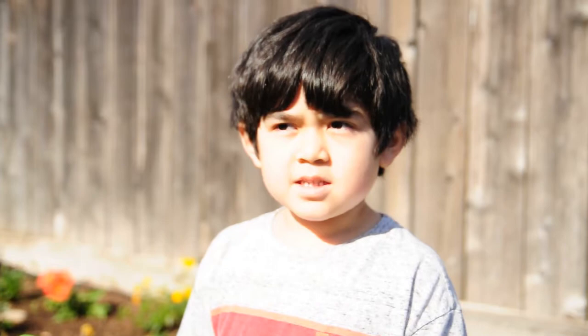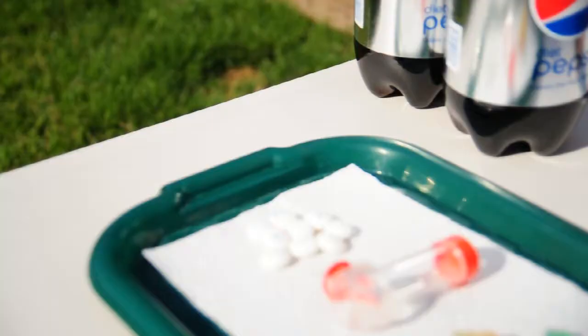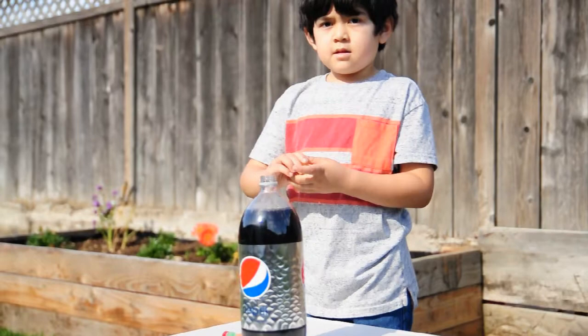Morning class. We're going to do a science experiment. What makes soda explode — rough or smooth candy? I have two candies: gummy bears and Mentos.